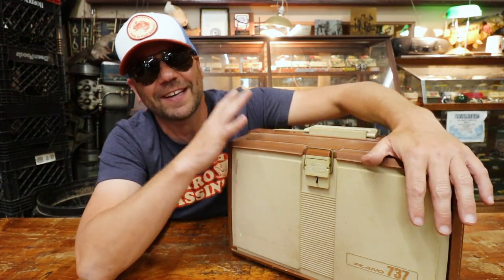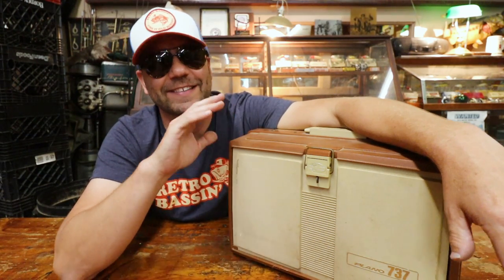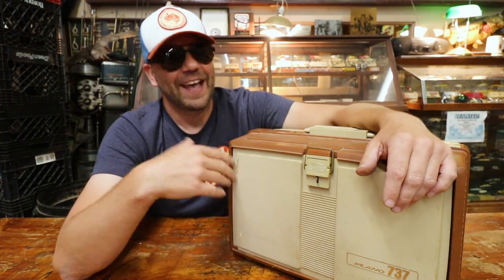Well alright bass and buds. Hopefully you guys enjoyed this little walk through of Jack Smithwick's own 737 Plano tackle box. That was pretty cool. It was cool to see the old water gators, cool to see those BoJacks and definitely some of those tough colors. Thanks again to Mike Bacon for letting me hang out at the tackle shop and go through some of his old school gold. Until next time bass and buds - keep the carpet side up and fish it old school. This old stuff rules. Welcome to Retro Bassin'.